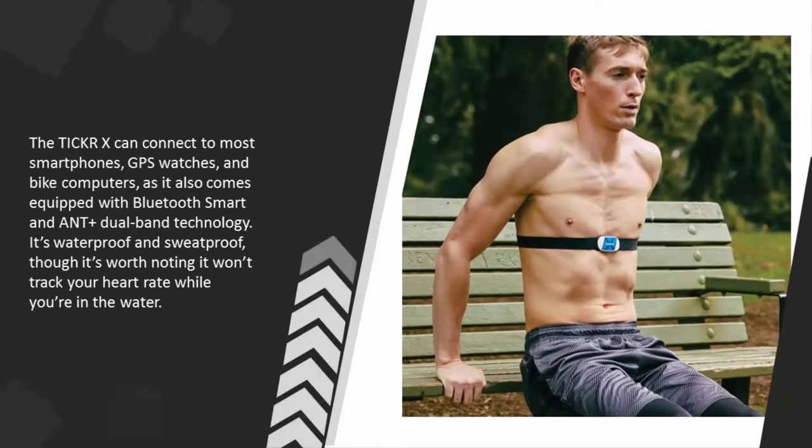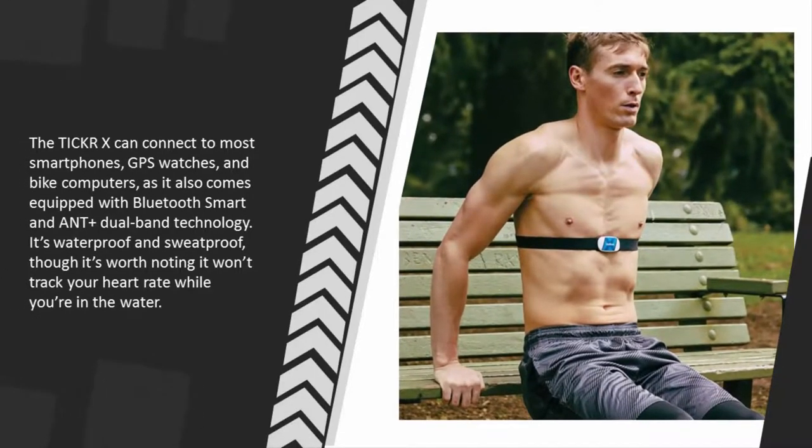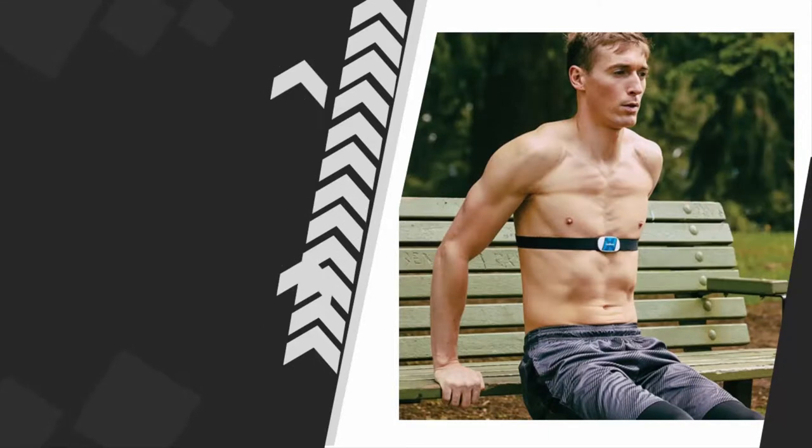The TIC Care X can connect to most smartphones, GPS watches, and bike computers, as it also comes equipped with Bluetooth Smart and ANT+ dual-band technology. It's waterproof and sweat-proof, though it's worth noting it won't track your heart rate while you're in the water.